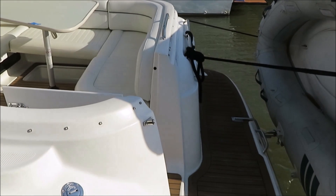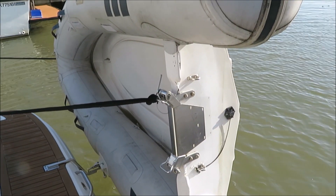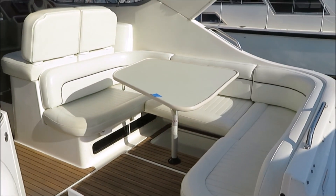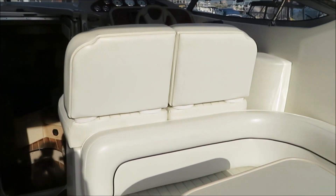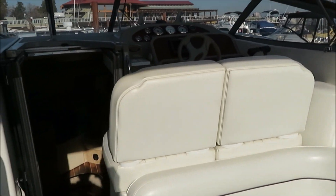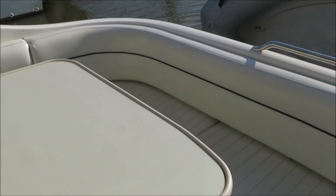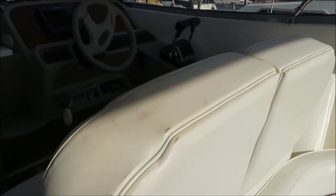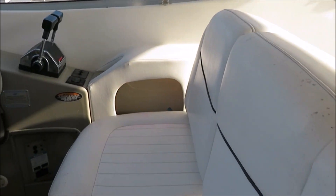It's got the faux teak flooring throughout the cockpit. It's got a hard bottom inflatable dinghy on a set of Weaver davits. Nice little boat. Quick look around — we like to do this so you can see what they're like. A little vanity sink in the back, a U-shaped settee for dining, and side-by-side helm chairs — so his and her positions.